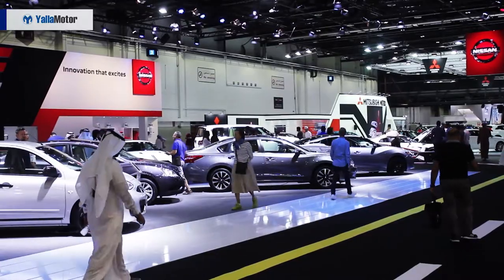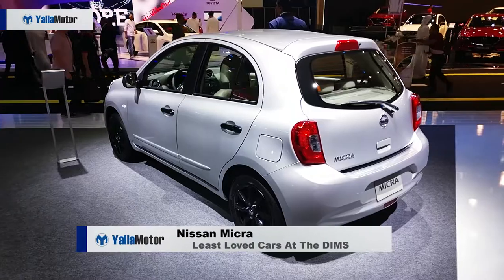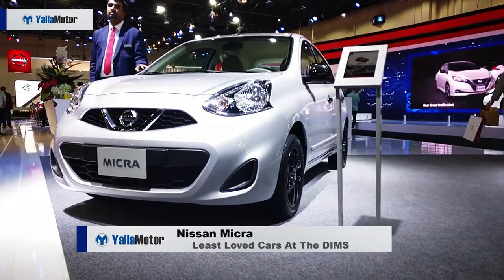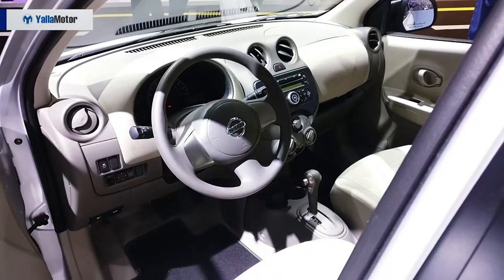Sporting the look of a hot hatch with a dual tone paint scheme, the Nissan Micra may turn a few heads at Nissan's stand but fails to have people pulling their cameras out like its GT-R, Blade Glider, and Leaf siblings do.